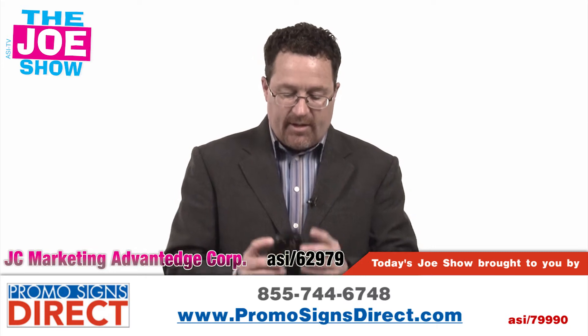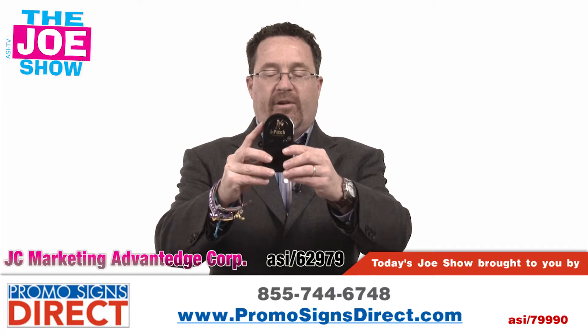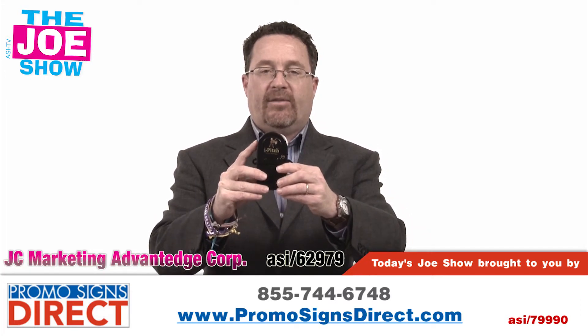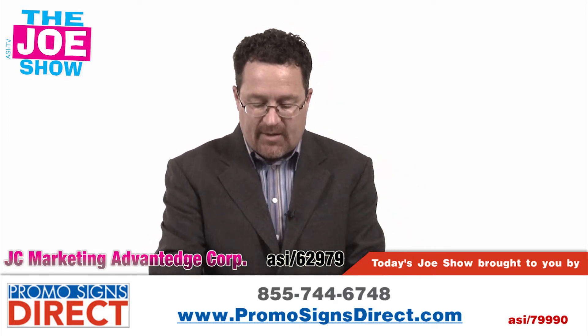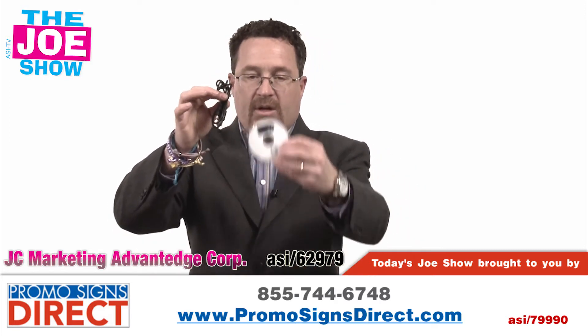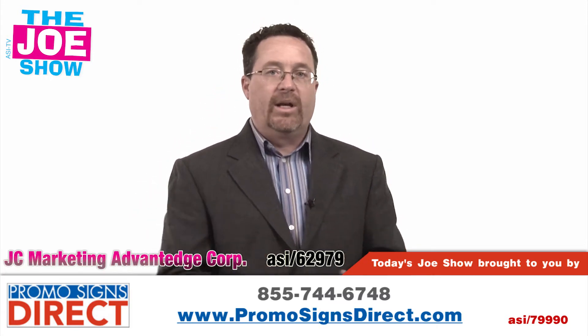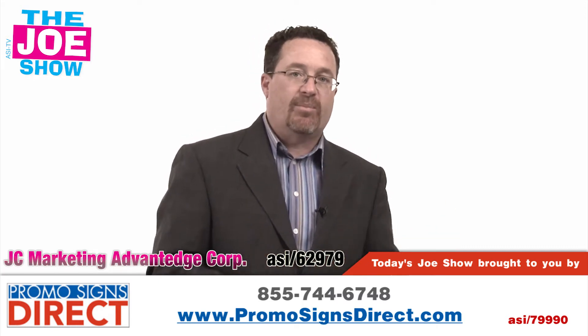This is called the iPitch and it's motion activated. When someone walks in front of this it's going to play a message. You can raise the volume or lower the volume. It comes with the necessary cable and computer program for the user to change the message daily, weekly, monthly — whatever they need to do. It's great for retail point-of-purchase type promotions.